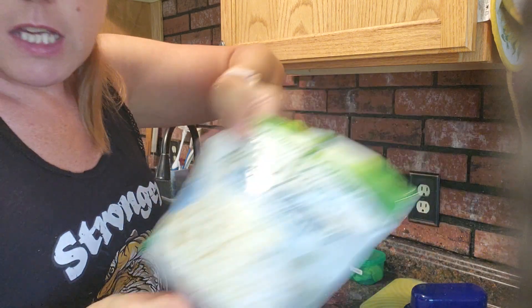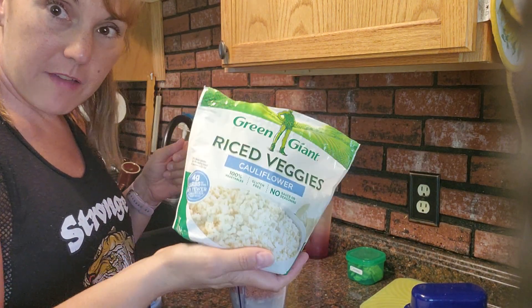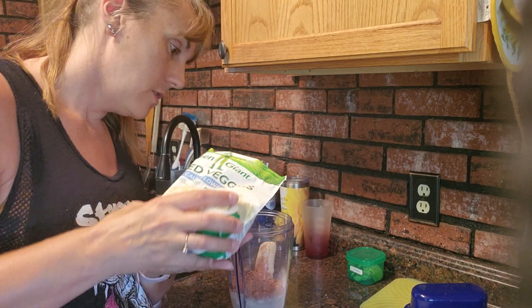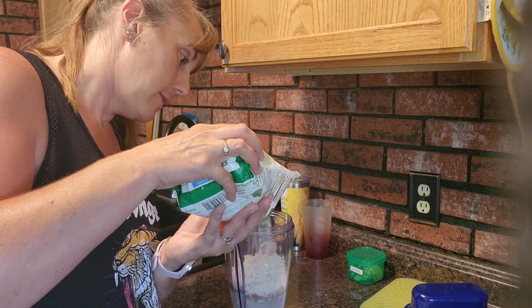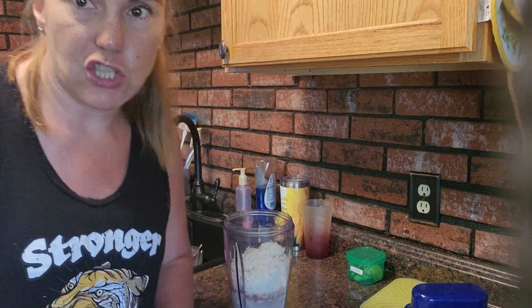If you're looking to up your veggie intake, one of my favorite ways to do it is to add some frozen riced cauliflower. This will not only make your protein shake colder, but the riced cauliflower is also going to lend a little bit of creaminess to it. So it's delicious.